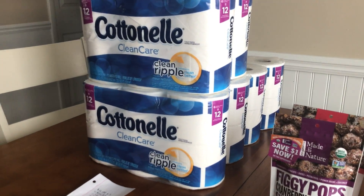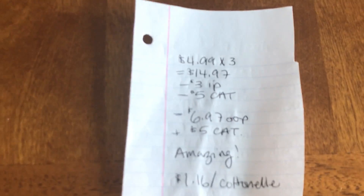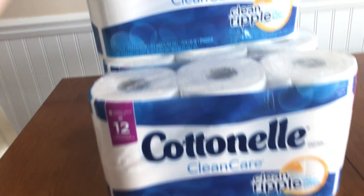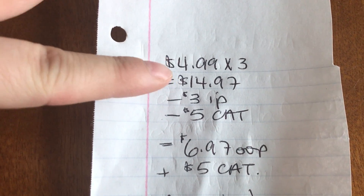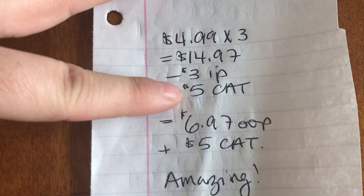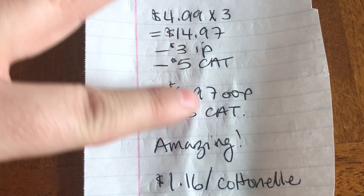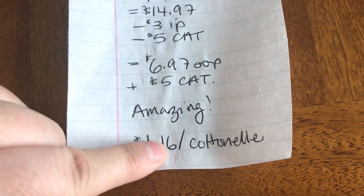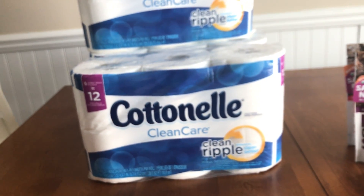I also grabbed a couple things for supper at Meijer — a grocery store in the Midwest only. I got six more of these Cottonelle 12-packs. Just to note, today is Saturday, January 20th, and today is the last day for this deal. They are on a buy one, get one free two-day promotion at $14.97. I had three $1 internet printables plus a Catalina from yesterday, so I paid $6.97 out of pocket and got another Catalina back — making each toilet paper $1.16 each.